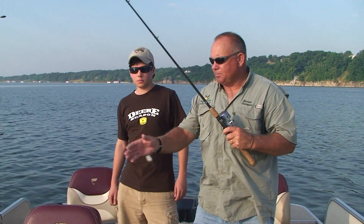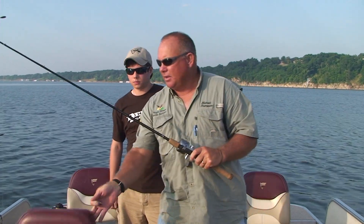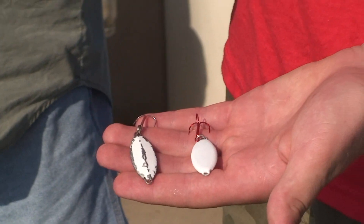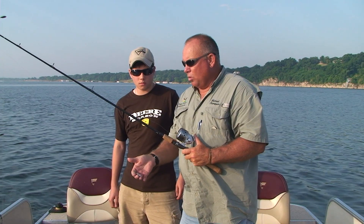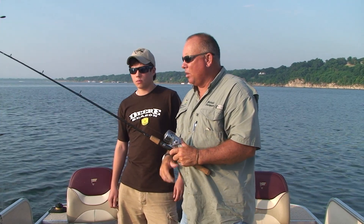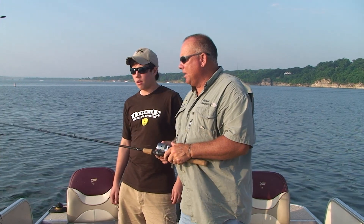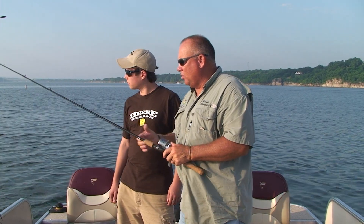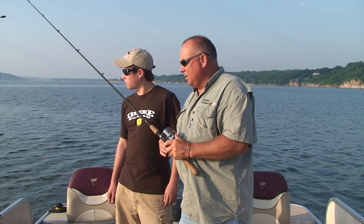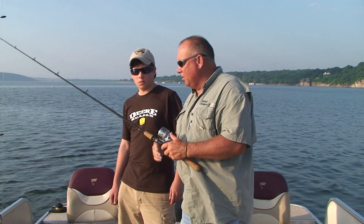We're going to use a jigging spoon this morning because I found that this is really the best lure. The old Dalmatian today is going to work for us. We're going to make some little casts and fish here in ten, eleven feet of water right now. You really don't have to cast far — you don't have to be an expert caster. Just throw it out there and let it sink to the bottom. That is critical — those fish are on the bottom, so you've got to let it get down there to them.